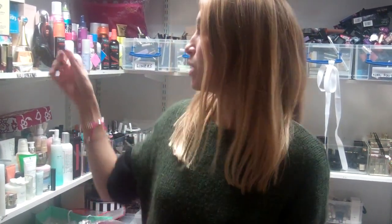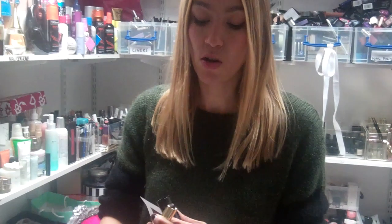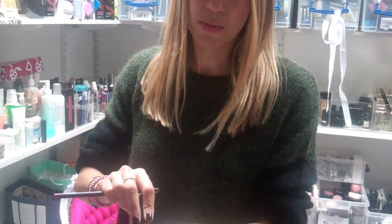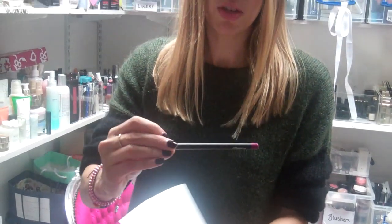And then if you want to go for that deeper, darker, more precise pout, you can really work it with a pencil or a matte lip. They're on all the beauty counters — in particular this Lancôme matte lipstick is really great. And then MAC do this great pencil in magenta.